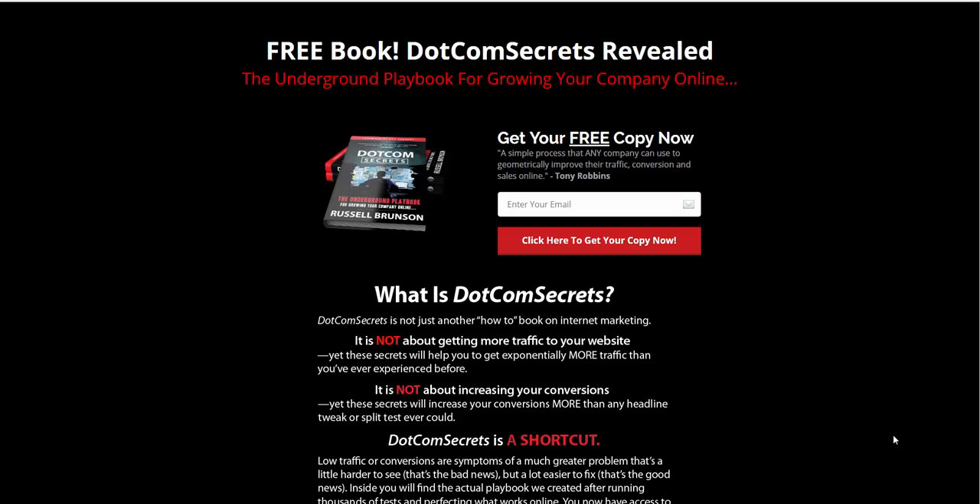This month alone I have spent $700 on training — keeping updated on Facebook, SEO, pay-per-click, pay-per-call, and all kinds of different areas — to stay on top of my game.